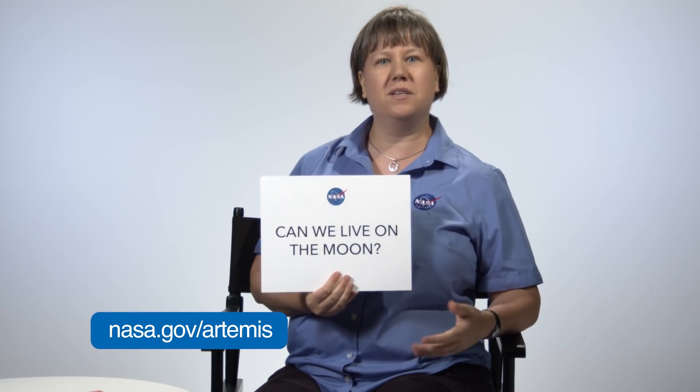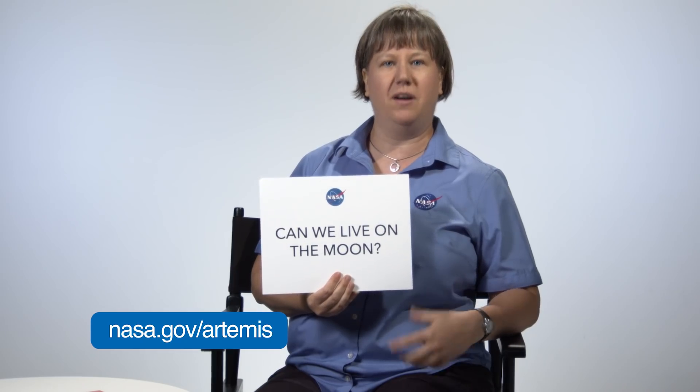Can we live on the Moon? That's a great question. The Moon doesn't have an atmosphere, so we'll need some technology in order to survive there. But there's no reason why we can't bring what we need with us, and we're working right now with the Artemis program to help us prepare for that eventuality.